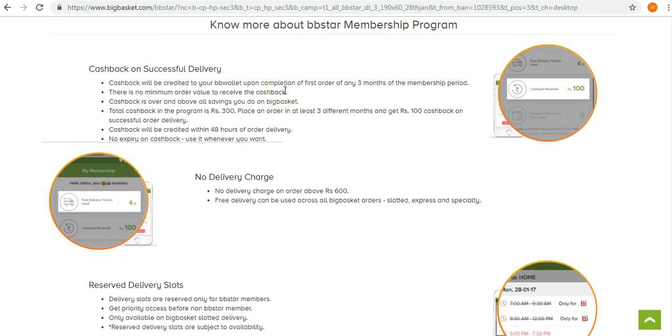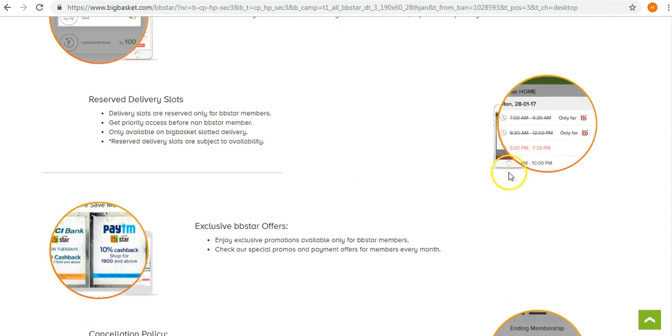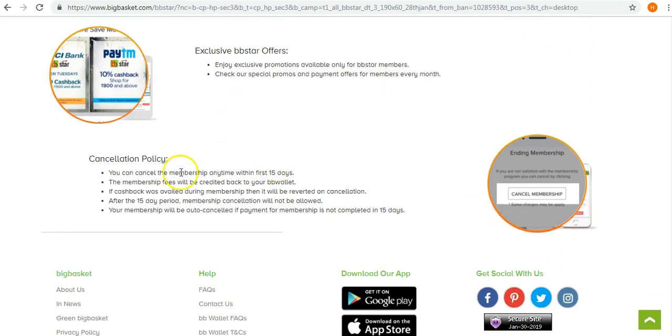BigBasket outlines all of this in the 'Know More' section about the BB Star membership program on their website. This section covers all options: no delivery charge on orders above 600 rupees, reserved delivery slots for Star members, exclusive discounts, and the cancellation policy — which allows you to cancel within the first 15 days.